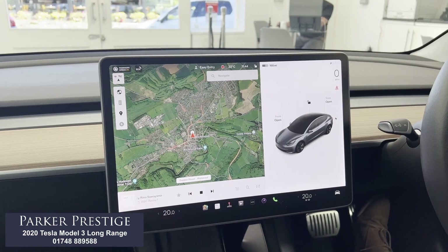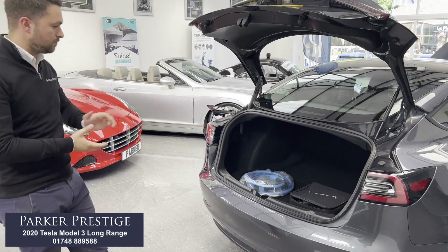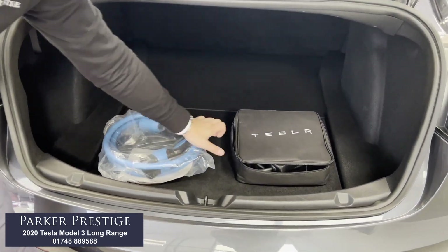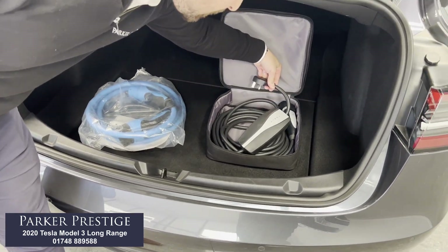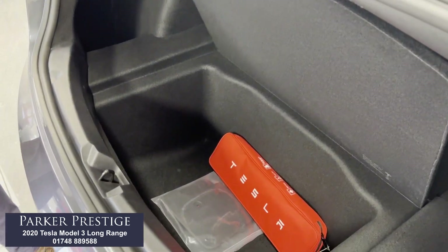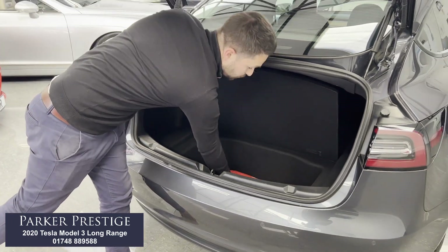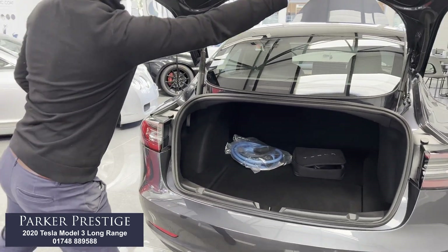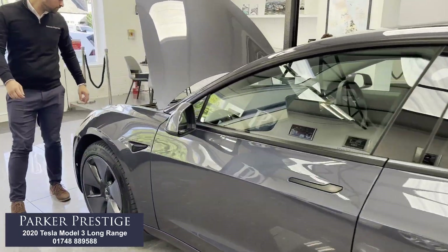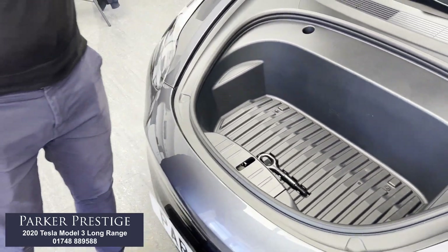We'll show you the storage space — we'll open both boots, one in the front and one in the rear. Starting with the rear boot: very, very good space. We have two cables included — your normal charging cable and inside the bag a three-pin adapter as well. There's also space underneath the floor, which is very good, with a Tesla first aid kit in there, and we also have genuine Tesla mud flaps if you want to fit those. Popping round to the front, there's a little bit more space there too. With the two boots combined, it's a very usable and practical car.